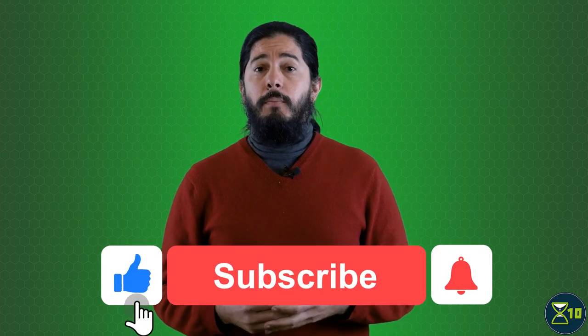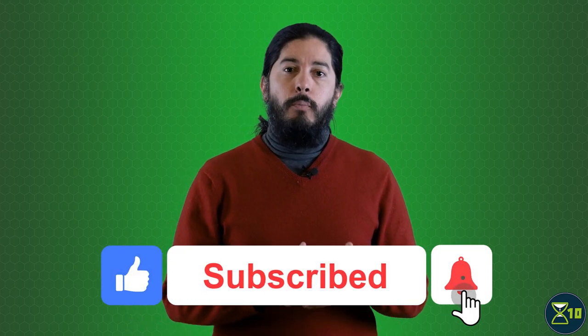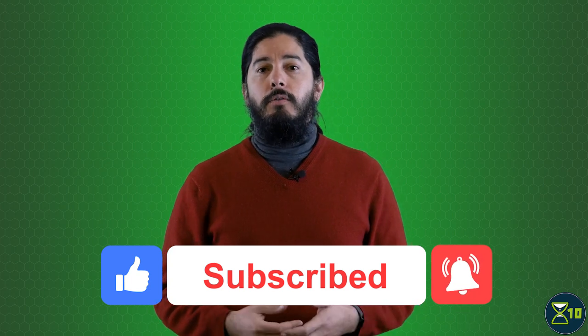Welcome to X10, your one-stop YouTube show for all things life extension. Learn the science, keep up with new research, and live longer and healthier. If you want to get notified when we release new episodes, subscribe below, press the bell icon, and select all notifications.